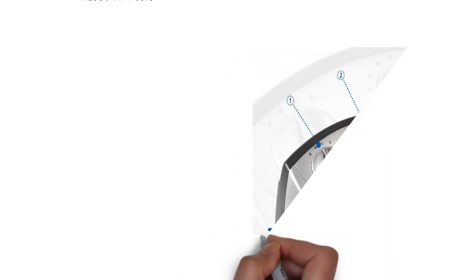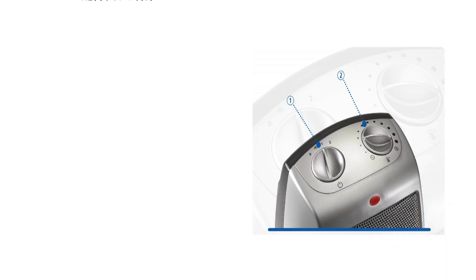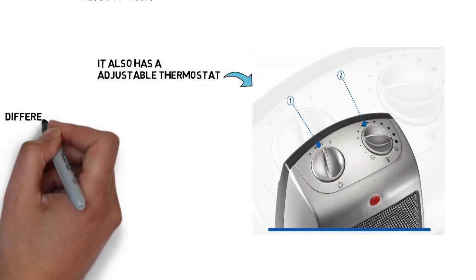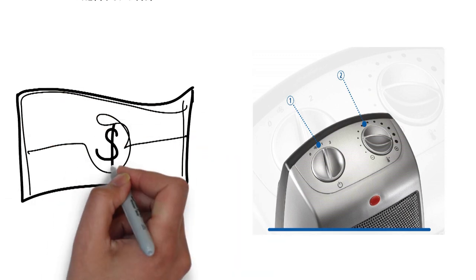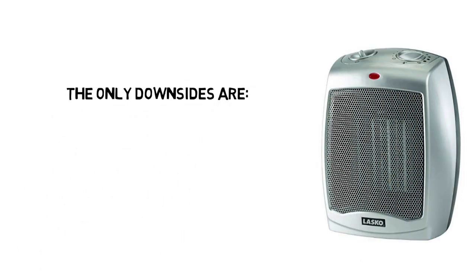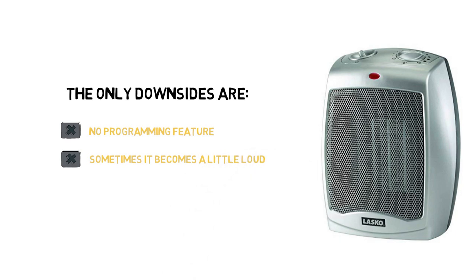In terms of features, LASCO kept it simple. You get variable temperature setting and a variety of heating modes. The power switch doubles as a way to control the different modes, and there's also an adjustable thermostat so you can customize the temperature. The different modes include high heat, low heat, and fan only. The best thing about this heater, however, isn't really the features — it's the price. The LASCO heater costs just $30 on Amazon, and most buyers consider it a pretty sweet deal. The only downsides are that it doesn't offer timing and programming features found on other heaters, and because it's fan-operated, it might be a little loud at times. Other than that, LASCO's heater is a great buy.